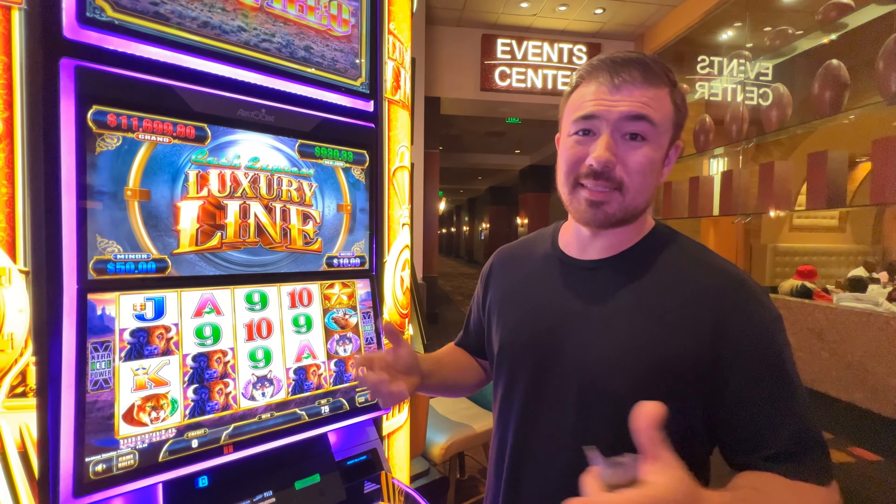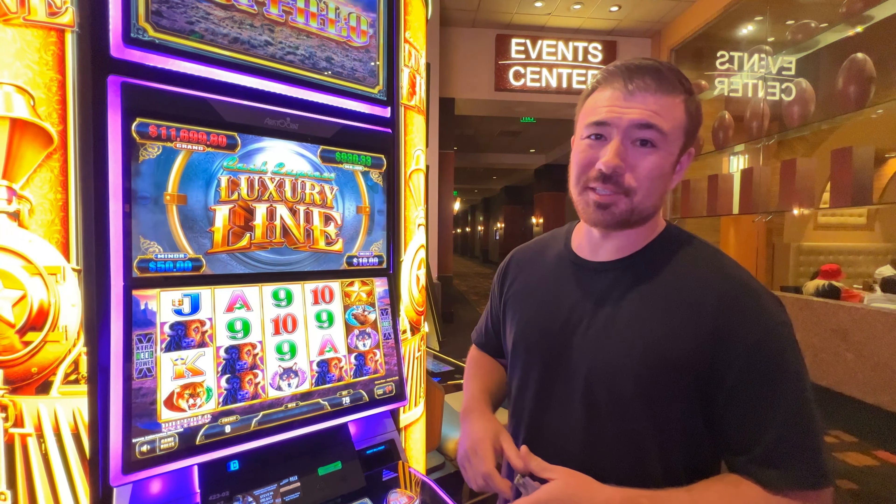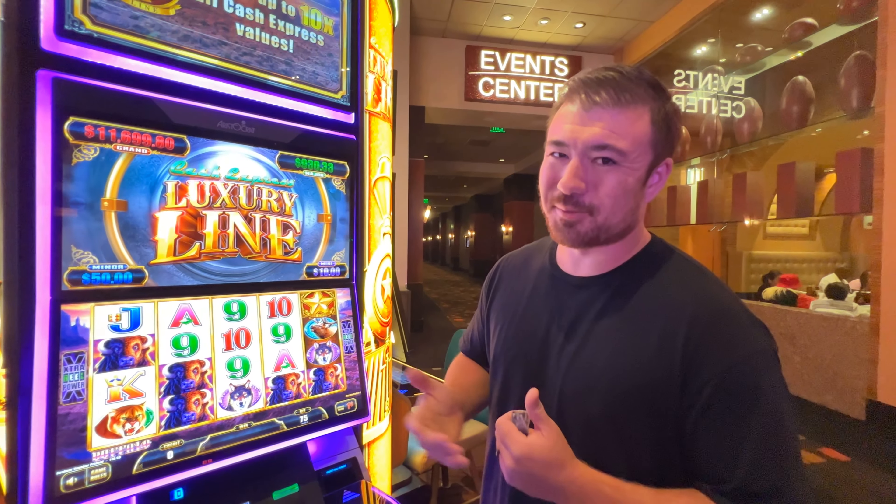What's up guys? Hope you're doing well. We're here at Pala Casino playing some Luxury Line Cash Express. We're gonna try to walk with a hundred bucks. Wish us luck.